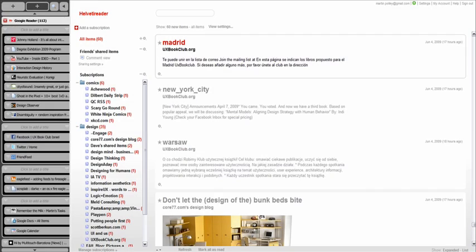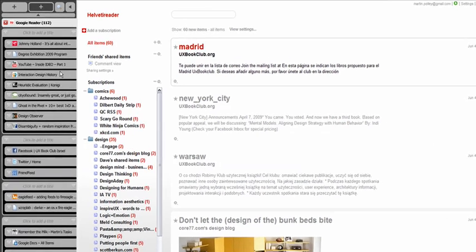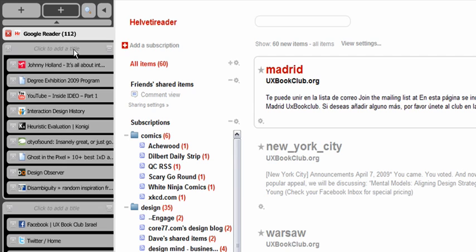Another thing we can do is to allow tabs to be grouped. So now you can group all your apps together, all your social media stuff, all the stuff you want to read later, and so on. Obviously, you should be able to give each group a title so you can identify a group without having to look closely at its tabs.